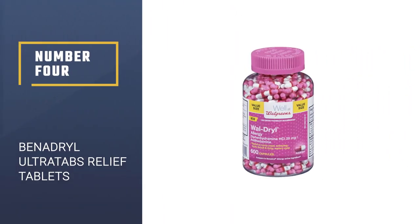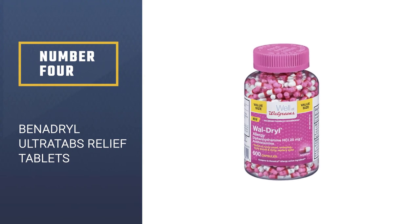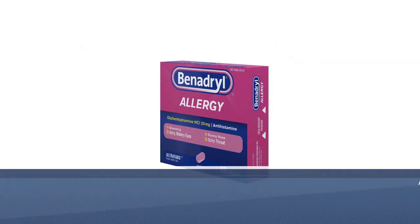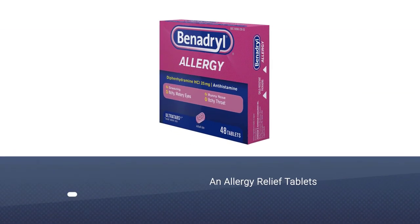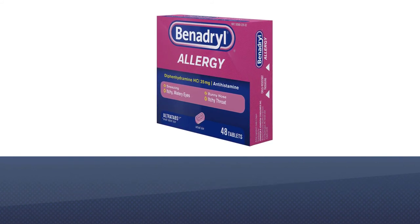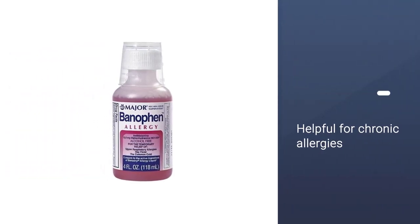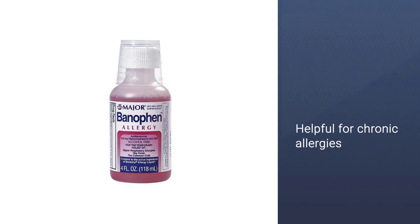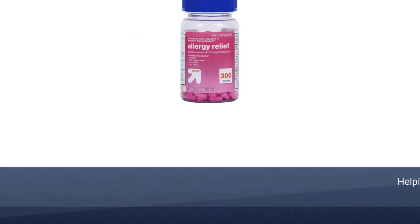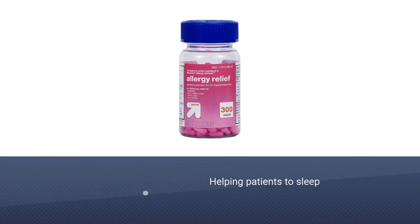Number 4: Benadryl Ultratabs Antihistamine Allergy Relief Tablets. While Dr. Posina cautions against using medicines with diphenhydramine unnecessarily, because the body builds a tolerance rather quickly, she notes that they can be helpful for those experiencing chronic allergies. This is an antihistamine that is used in allergy medications and produces a drowsy effect on those who take it, says Dr. Posina.